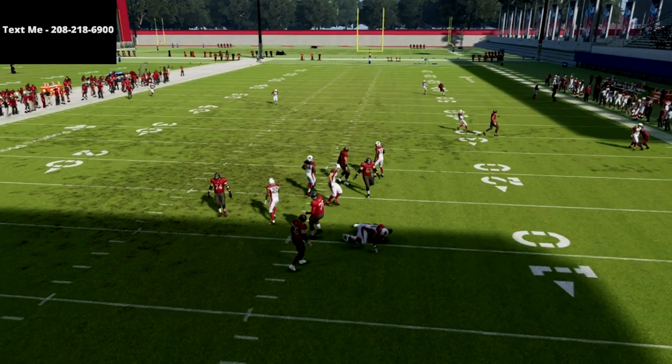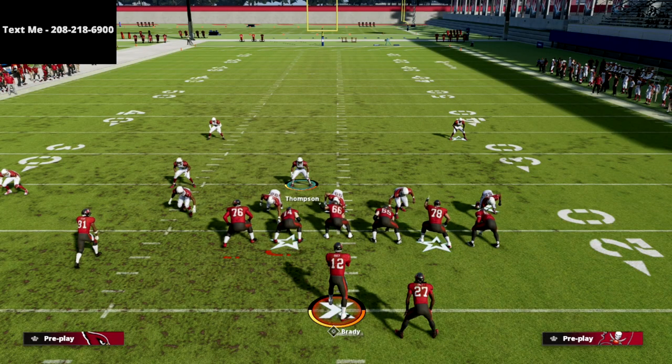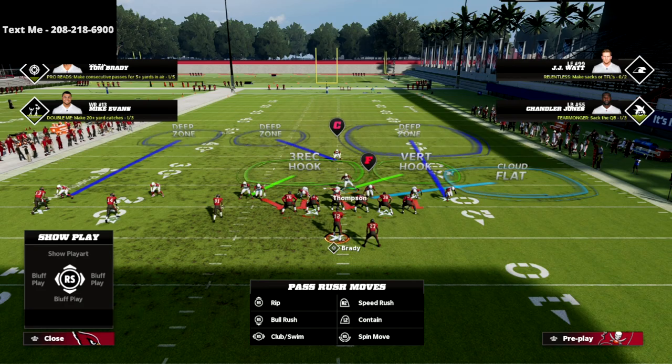Let me show you that one more time — part of that was a little bit of a user mistake. You do have to move your user just a little bit. So again, we're just going to show blitz, blitz that slot corner, and that's pretty much it — that's all we really need to do.